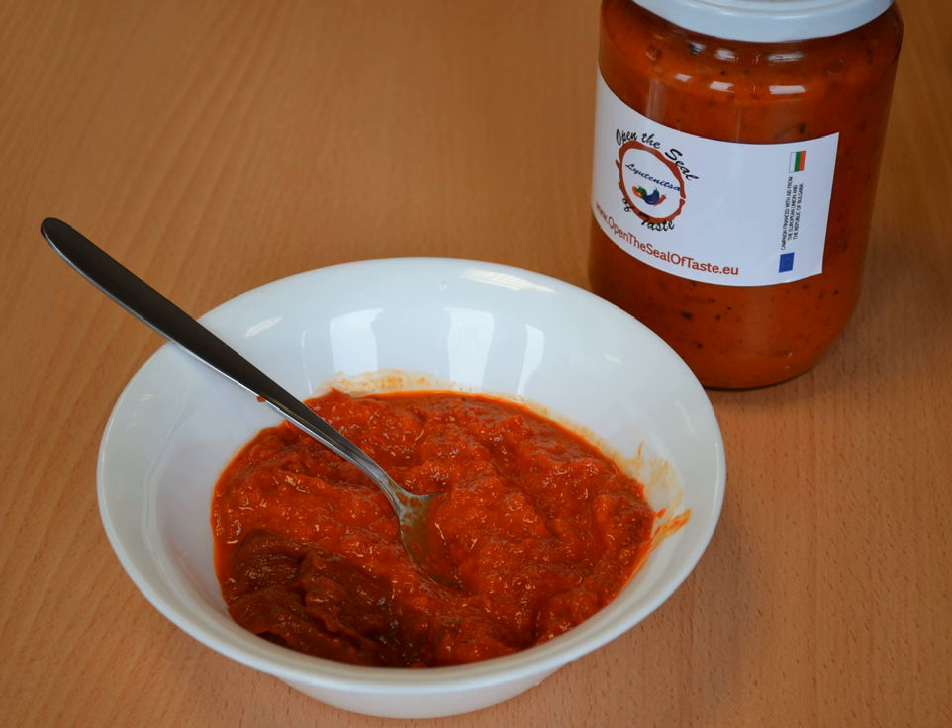It comes in many varieties: smooth, with bits, with small spicy peppers or eggplant, and spicy or mild. Lutinica may be slightly spicier than other popular relishes. However, different regions and countries have substantially different interpretations of these relishes.